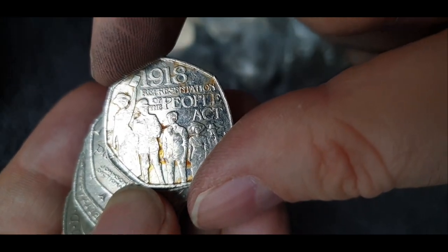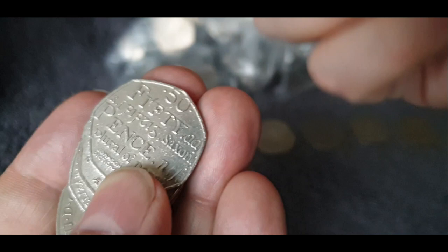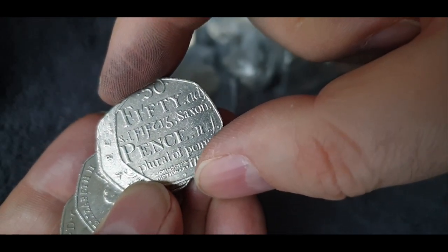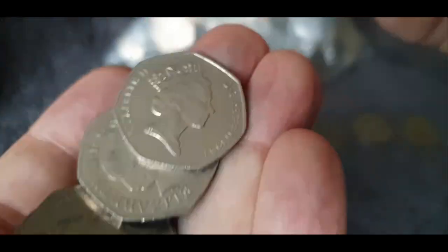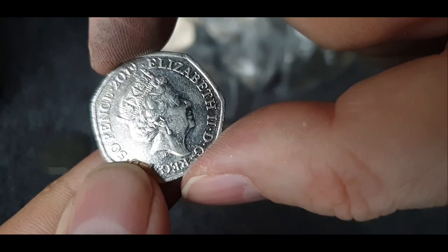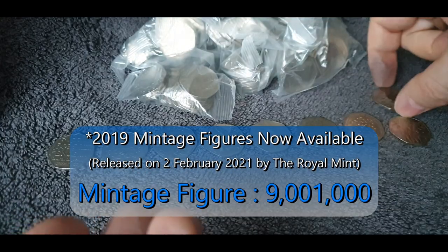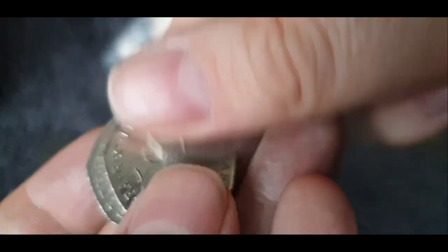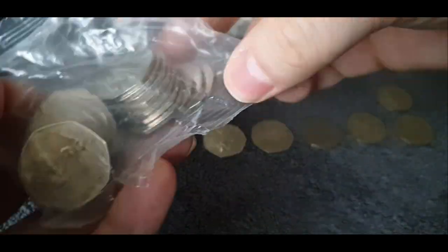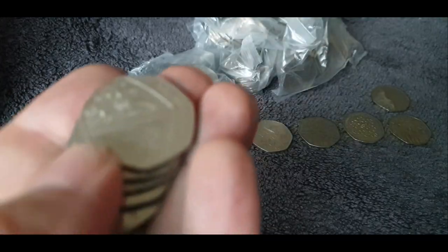Well, the grotty-looking People's Act... we didn't find one in this one. The Dictionaries — nope. There's a Paddington — Paddington at the Cathedral, 2019 coin. Still don't know the mintage figures. Another Christopher Ironside. Well, where are all the above-face-value coins gone?